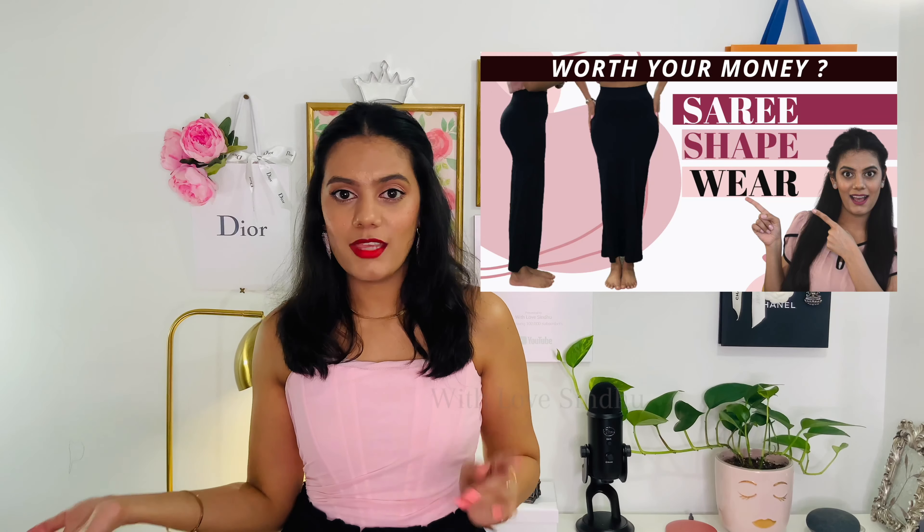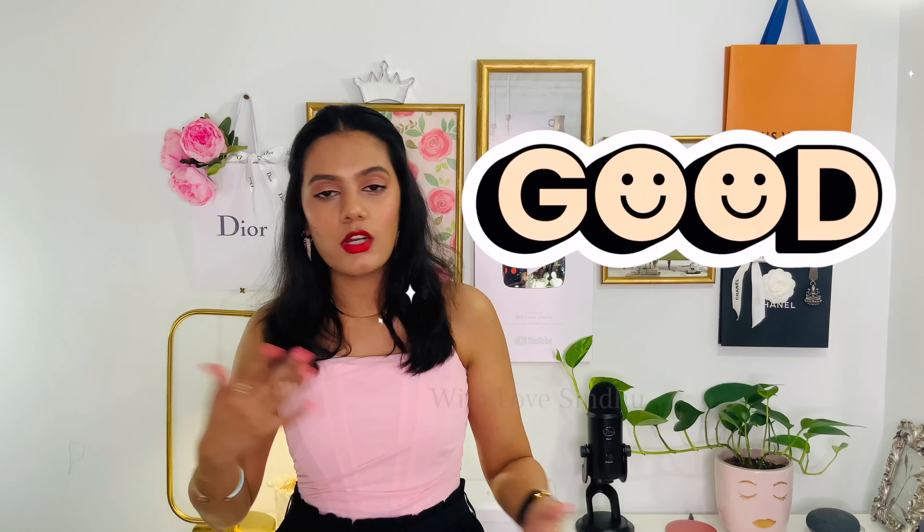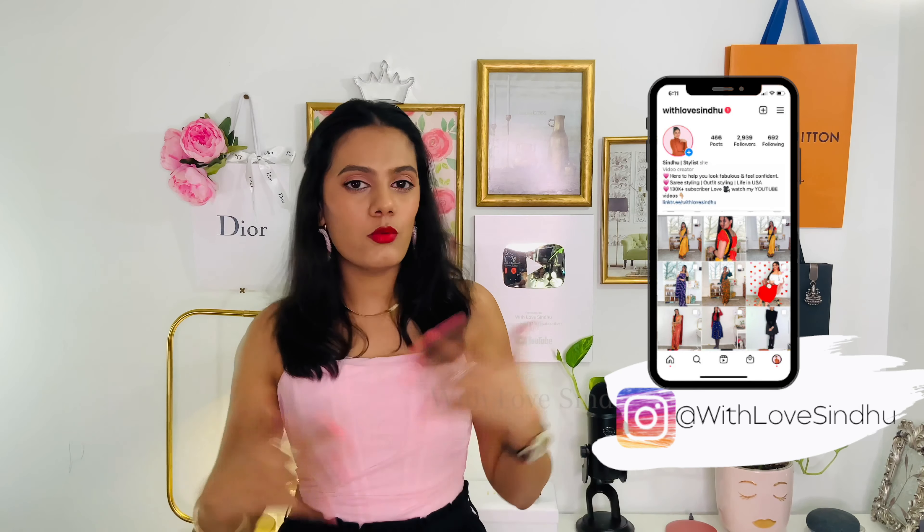Saree shapewear is really trending — most of us are not opting for our regular petticoats anymore. We're going for saree shapewear like the Zivame one I reviewed earlier, the Jiabua saree silhouettes, or this one I'm reviewing now. I just want to give you the rundown on what's good, what's bad, so at the end of this video you can decide for yourself.